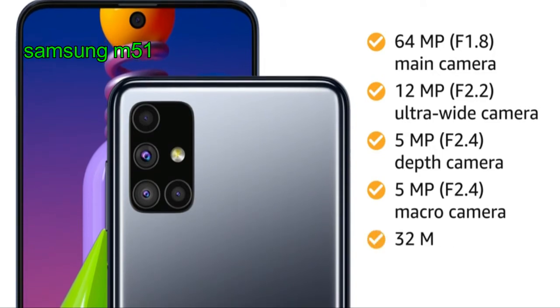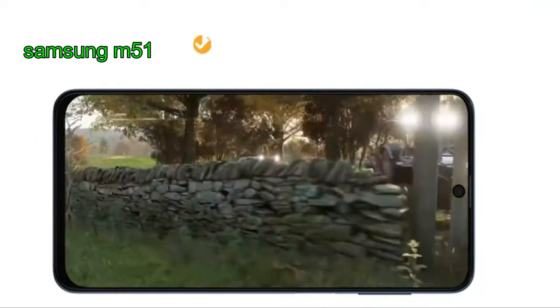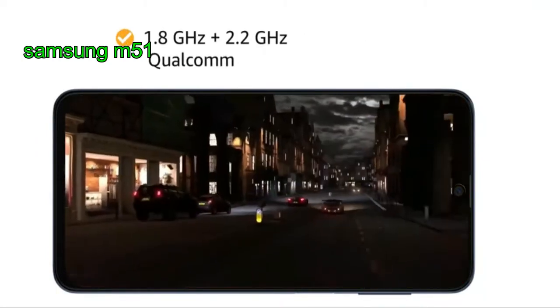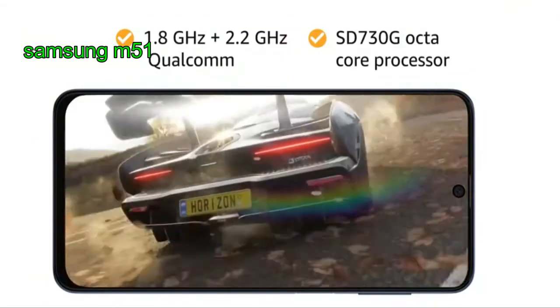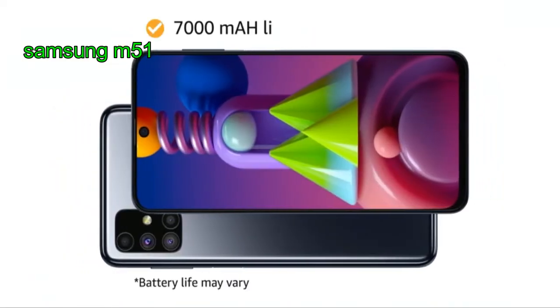It also features a 32 megapixel front camera. The smartphone is powered by Android 10.0 operating system with a 1.8 GHz and 2.2 GHz Qualcomm Snapdragon 730G octa-core processor, ensuring smooth performance.